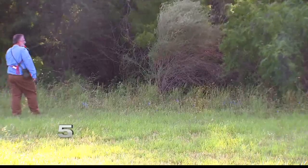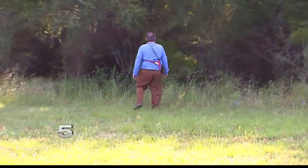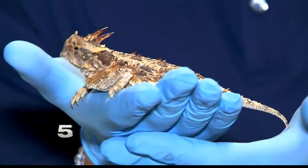What you're seeing is a new method being developed to track an iconic Texas reptile that's been in decline. Conservationists are working to bring back the horned lizard with the help of dogs. Channel 5's Christian von Preissing joins us from the center where the new generation is being bred.